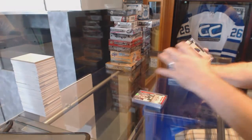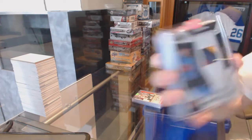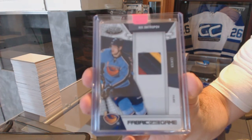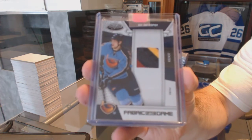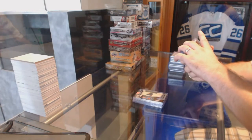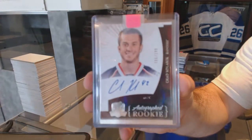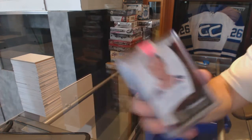We've got for the Winnipeg Jets, a Fabric of the Game patch, number 25 of Nick Antropov. We've got for the Rangers, number 199, Chad Kolarik, cup rookie autograph, number to 199.